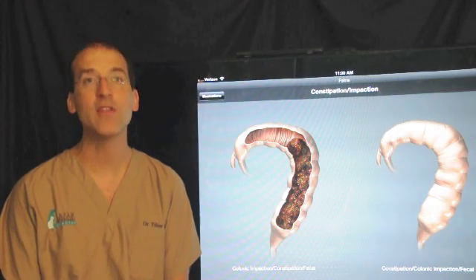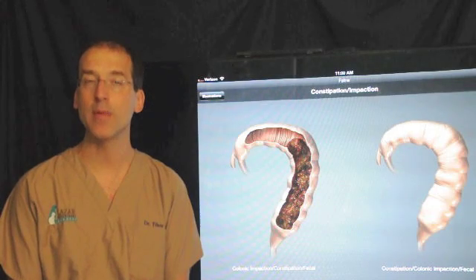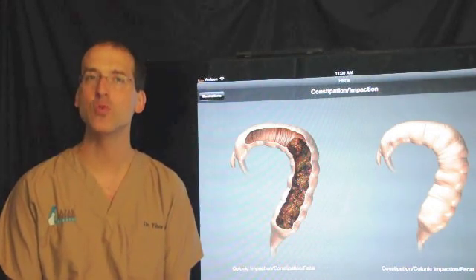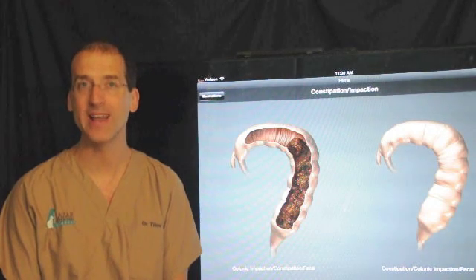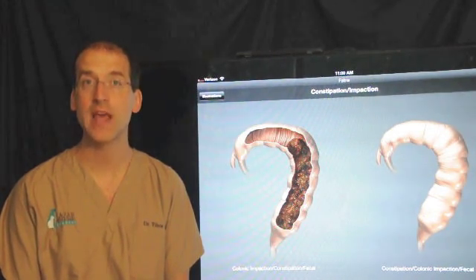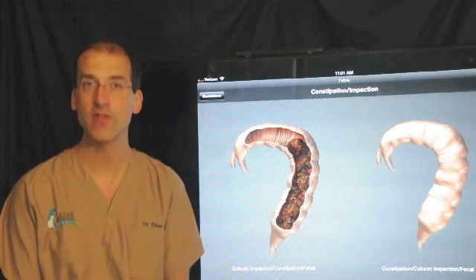On the other hand, in some cats the stool may firm up to the point where it's again becoming too hard and creates too much discomfort. In those situations, we may have to re-add some stool softener and perhaps even some Cisapride. Typically, medications would not have to be at the level they were before surgery. So in most cats, they will go back to a fairly normal stool, perhaps a little bit on the soft side.